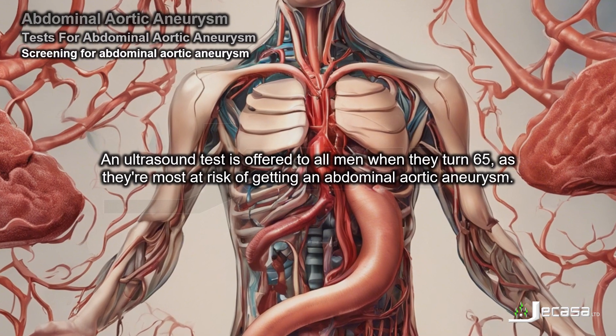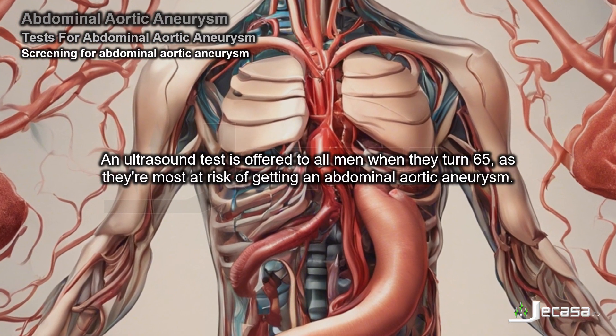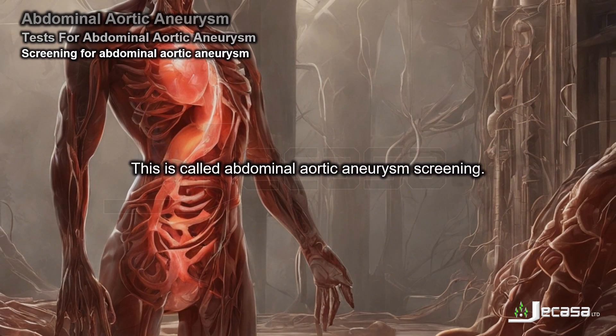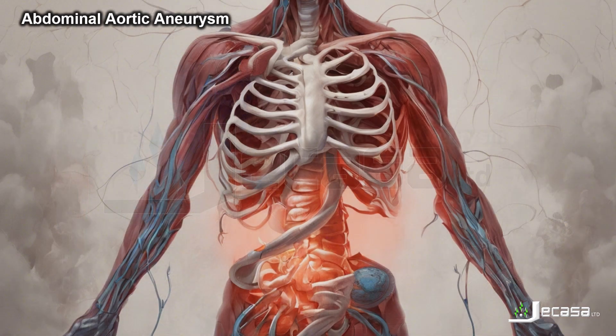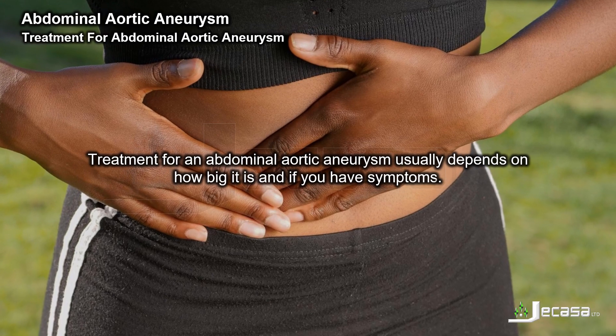An ultrasound test is offered to all men when they turn 65, as they are most at risk of getting an abdominal aortic aneurysm. This is called abdominal aortic aneurysm screening.